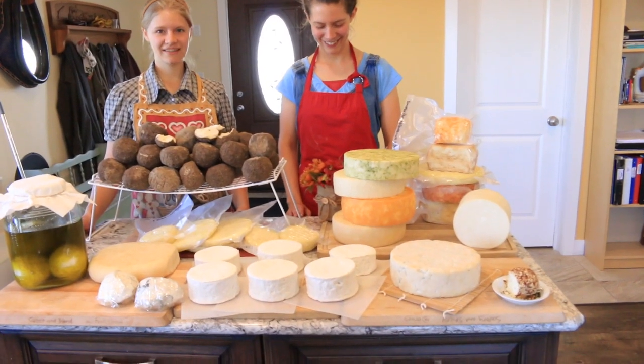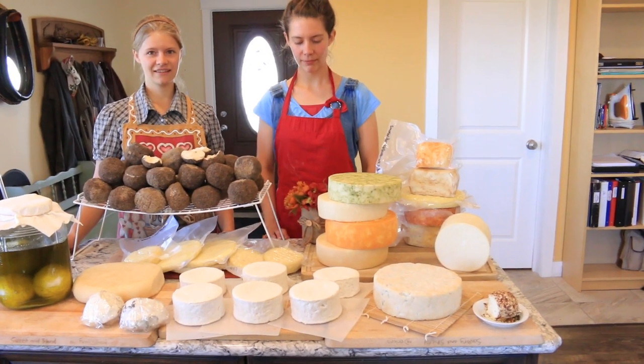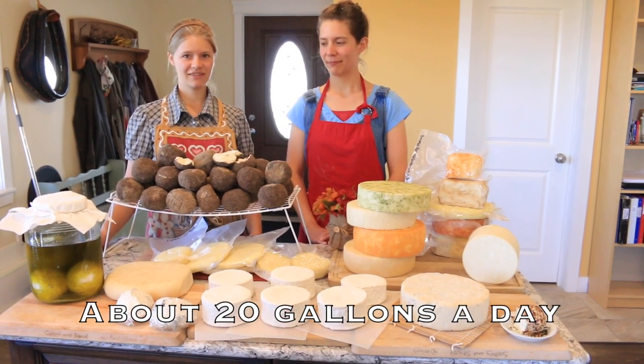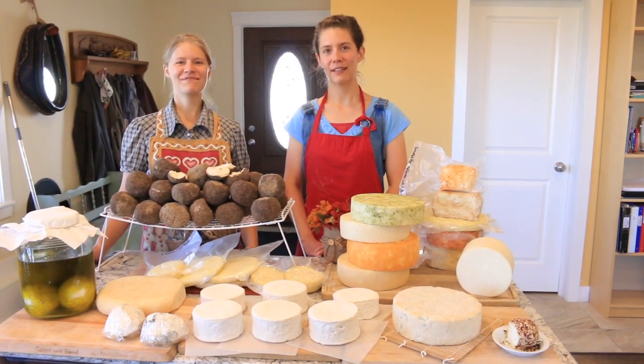So this amount of cheese here is about half of what the girls have been making over the past three weeks of the spring milk flow.